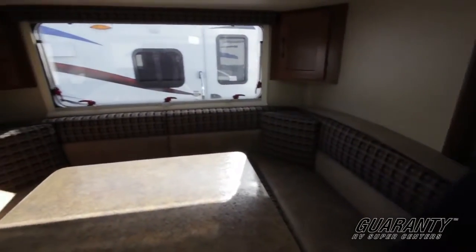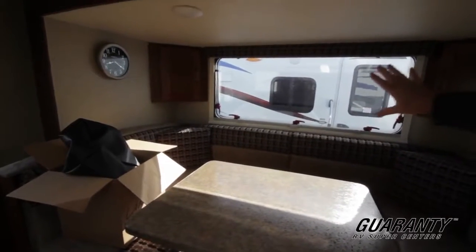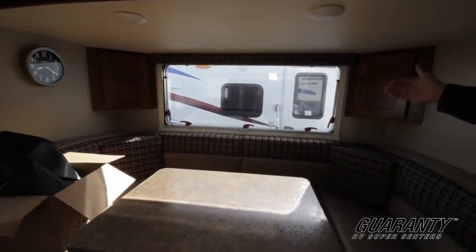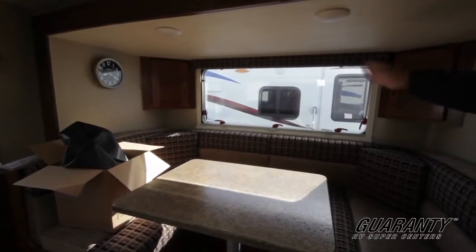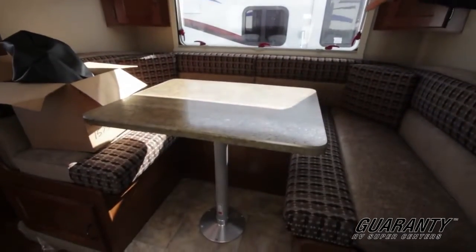You're going to have a nice U-shaped booth dinette, a nice big table, thick cushions, and a large window. In that slide is one of the European designs where you can have it shaded and screened, and you can have it completely privatized. But also when it's open it gives you all that ventilation, because there's no frame down the middle like you have in a typical window.